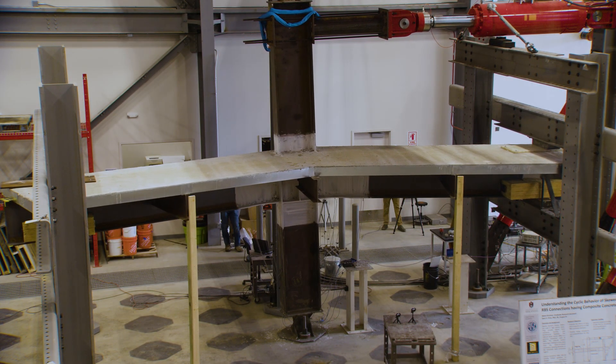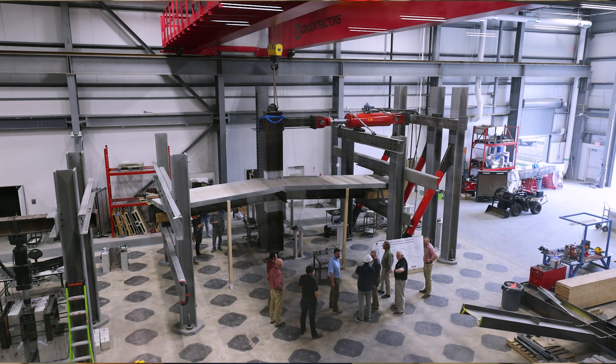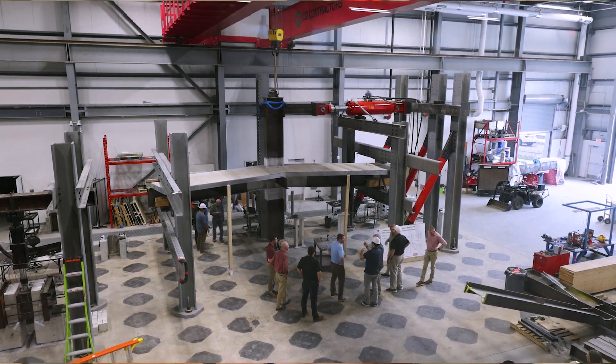We're at the Grady E. Harville Civil Engineering Research and Education Center. It's a large-scale structural testing facility. We break big things in here to make buildings and bridges and structures safer.